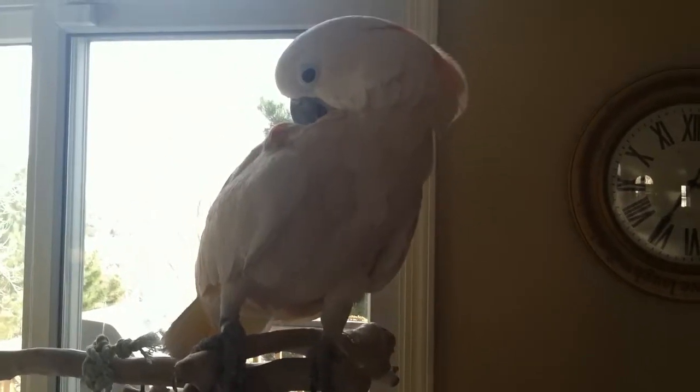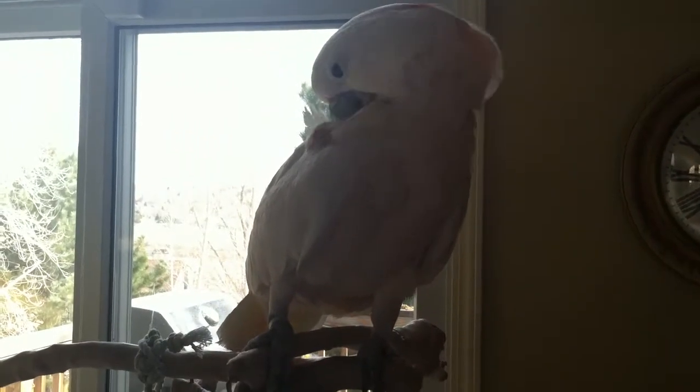Welcome to BirdSupplies.com. You've probably seen our pictures of Peachy, the Moluccan Cockatoo, on YouTube and on the internet. He's here today showing us a new bird toy — actually a refillable bird toy that I've just put some new nuts in. This is called the Buffet Ball.